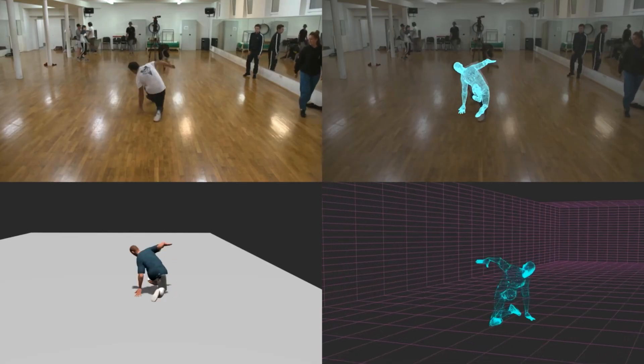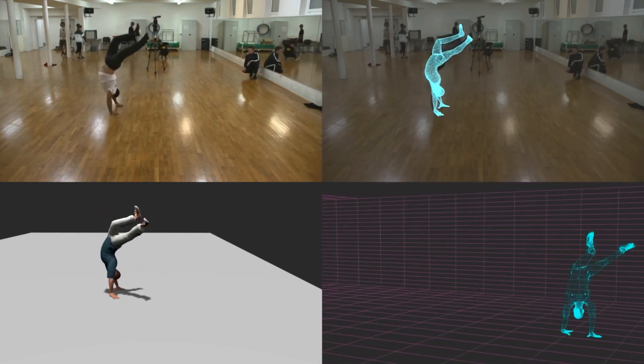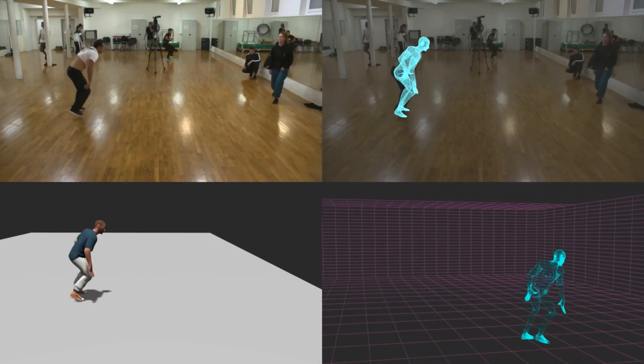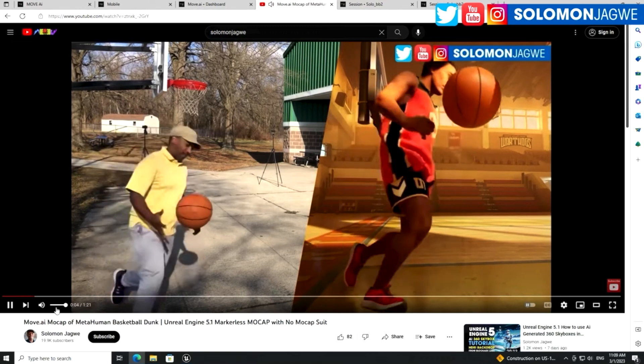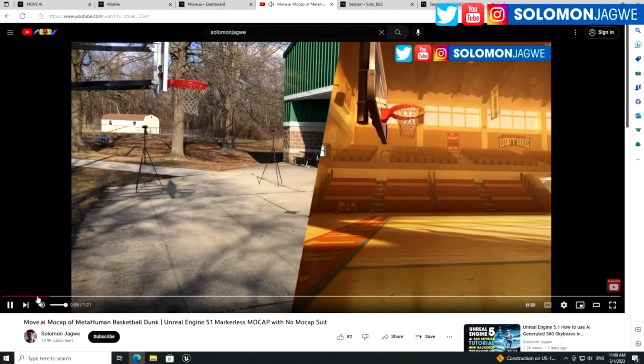Let's get right into the first one, which is arguably the most popular because of the term AI. Move AI is the first one I'm going to cover. I've worked with Move.ai on several projects and I've had a lot of luck with it. There are a lot of positives and of course negatives. Move AI is really great if you are planning to capture a number of people outside — you could do it inside too, but it feels more like an outside capture solution. Really great if you're doing sporting events.